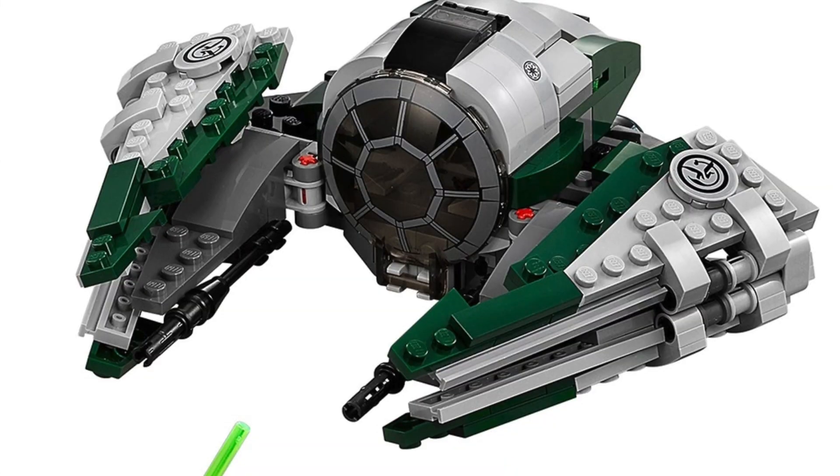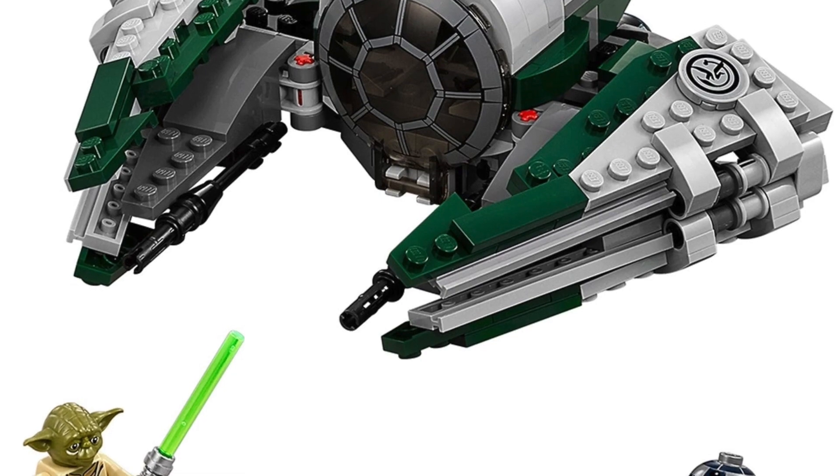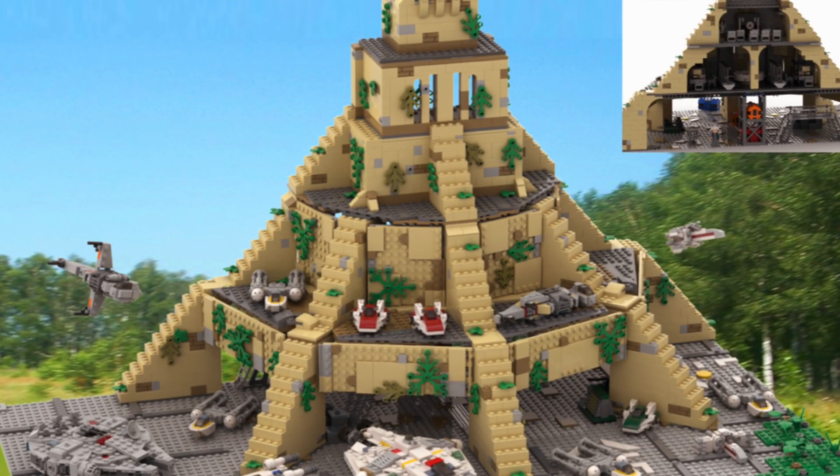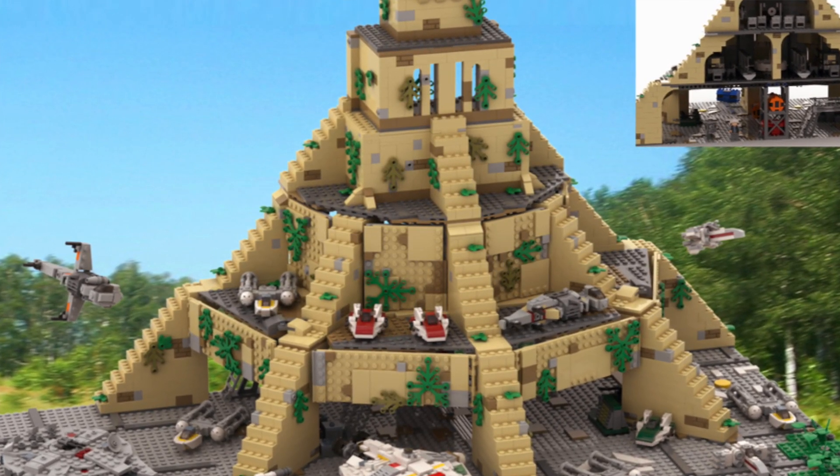We're also supposedly getting Yoda's Jedi Starfighter — a bit of a random one, I can't figure out the reasoning. Then there's set 75365, the Yavin 4 Rebel Base at $160. This one is supposedly going to be really, really good for that price range. It's said to have around 12 figures, which is awesome, with a lookout tower and micro scale X-Wings or Y-Wings included. I'm really intrigued to see how that set turns out.